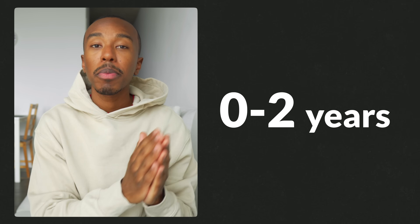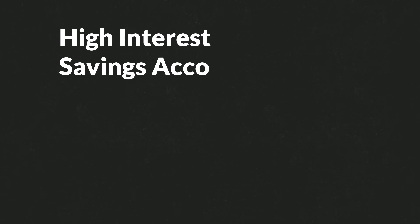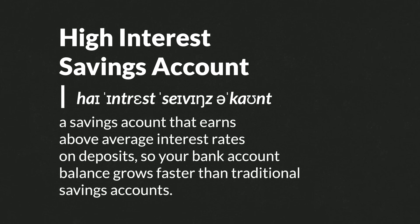If you're in the zero to two year category — meaning you're planning on buying a house in the short term, or you haven't quite figured out your timeline — then this first option might be the one for you. It's also the most simple option: saving your money in hard savings within a high interest savings account. A high interest savings account is a savings account that earns above-average interest rates on deposits, so your account balance grows faster than it would in a traditional savings account.